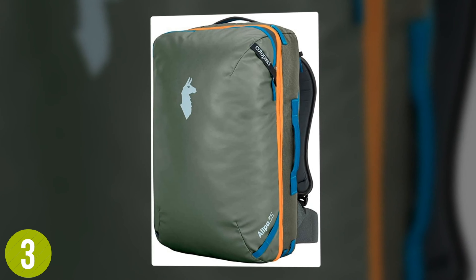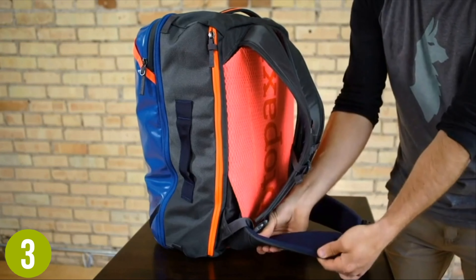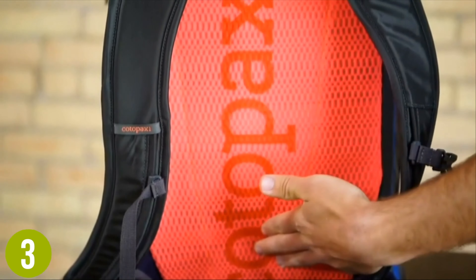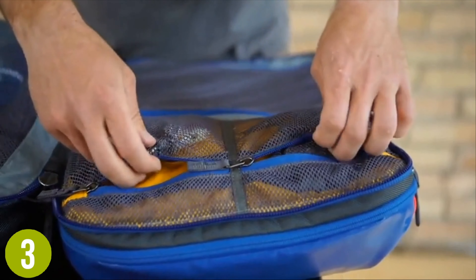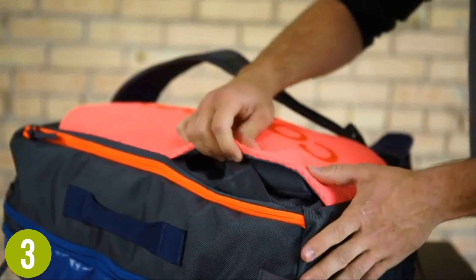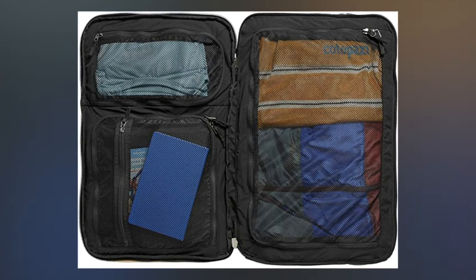Number 3: Cotopaxi Alpha travel pack. Discreet, spacious, and ready to travel, the Cotopaxi Alpha travel pack combines functionality with modern style and delivers balanced support and weight distribution to ensure your travels are as comfortable as possible. The backpack features a generous 35-liter capacity while still meeting the size requirements of a carry-on bag. Inside there is a roomy main compartment with a full wrap zipper and a large zip mesh pocket for easier storage and access to clothes, plus a padded laptop sleeve.